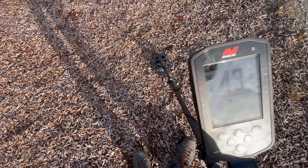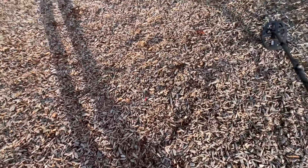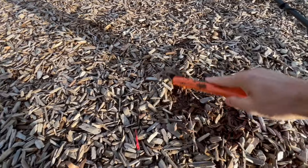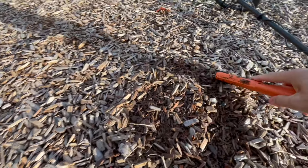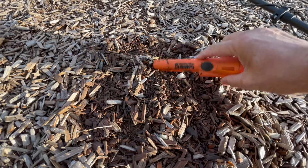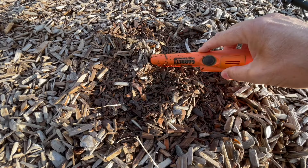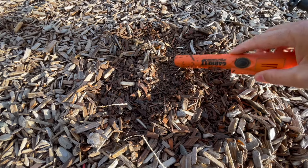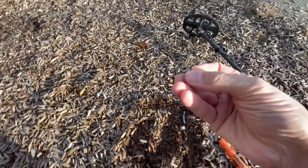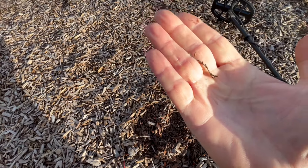Not much of a signal. We do not have high hopes, but there's always an outside chance of a coin. I have a bit of wire there. Is that it? That's it — a bit of wire.